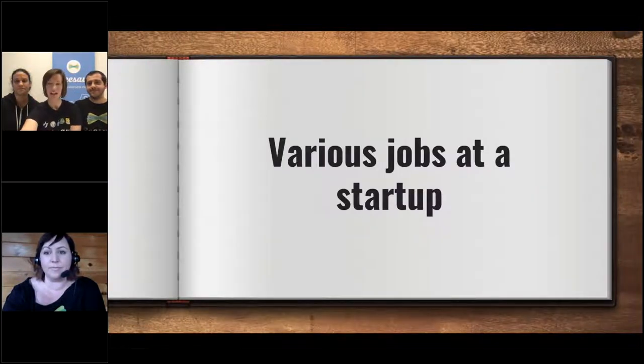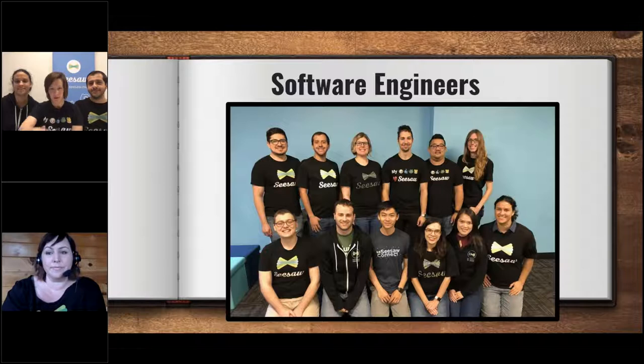Let's talk about some of the jobs that exist at a startup. First, we have the co-founders — Carl and Adrian — the ones who thought of the idea of Seesaw. They're kind of like the bosses, but they really work with everybody each day. Then we have software engineers, who talk to the computer in a language it understands to get it to show you all the cool content you're making on Seesaw. Everybody on the engineering team knows how to code really well.